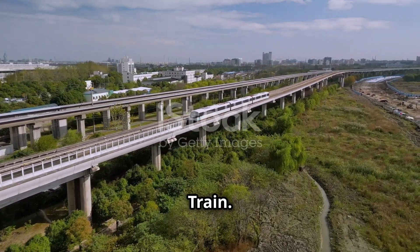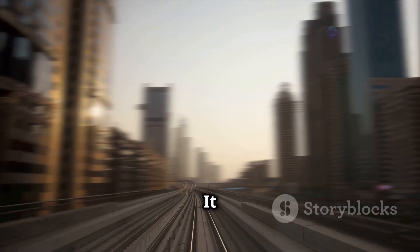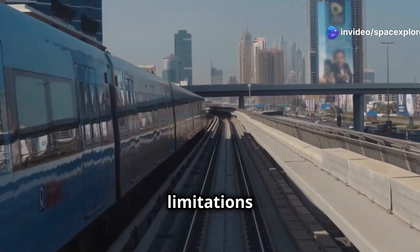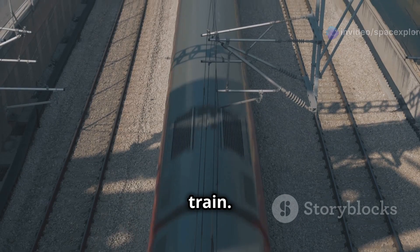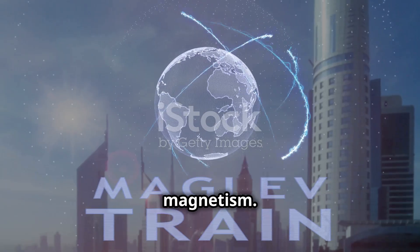The Shanghai Maglev Train is a symbol of progress and a testament to human ingenuity. It is a marvel of modern engineering, not bound by the limitations of conventional rail systems. It is a magnetic levitation train, which means it floats above the track — achieved using the power of magnetism.